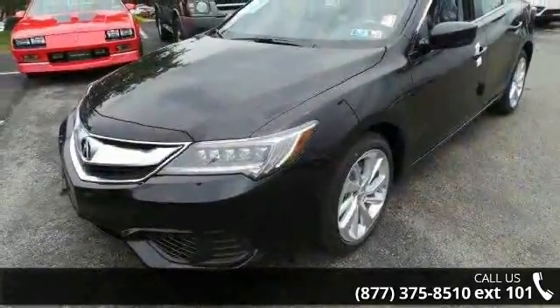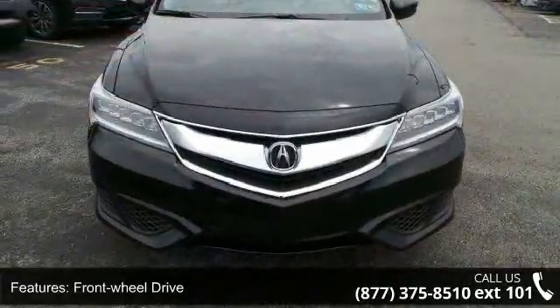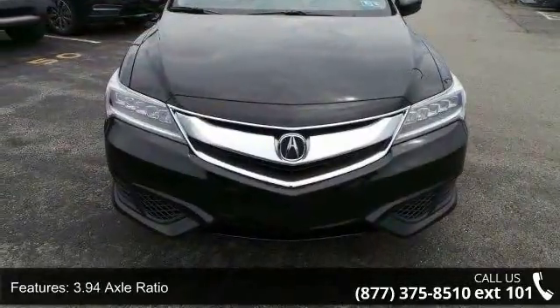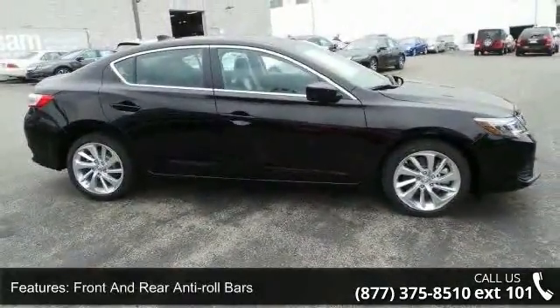Some of the top features included with this vehicle are front wheel drive, 3.94 axle ratio, front and rear anti-roll bars, electric power assist speed sensing steering, and single stainless steel exhaust.